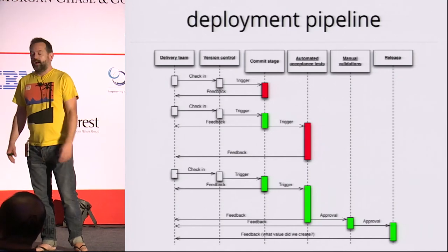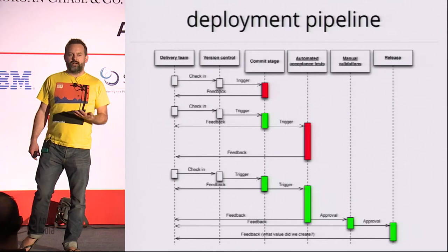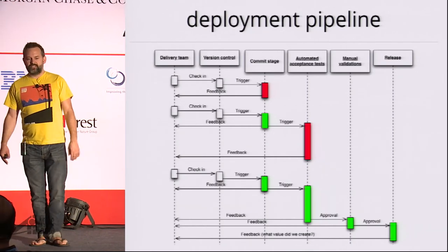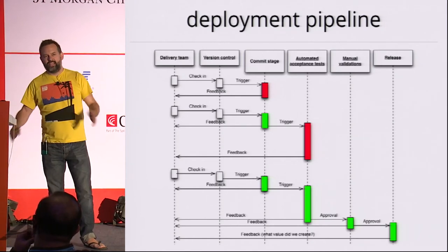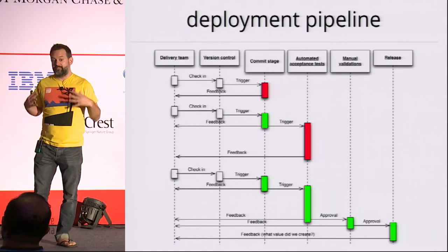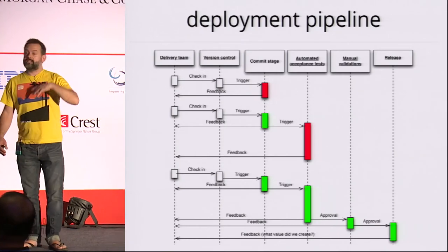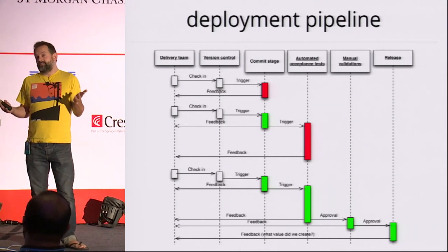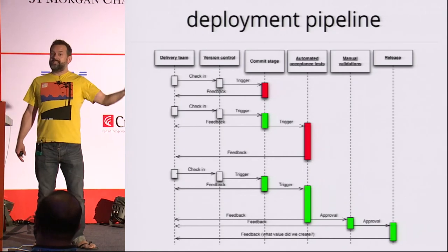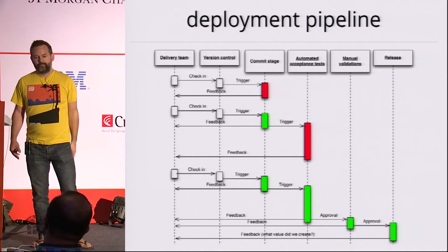If the commit stage breaks, nobody else checks in unless they're fixing that problem, and we fix it straight away. Once we have packages that pass the commit stage, that triggers longer-running automated tests. For any reasonably complex system, a comprehensive suite of automated acceptance tests typically takes on the order of a day. You want to run those in parallel on a big grid and get feedback within tens of minutes. If those break, that's not the QA problem — that's the developer's problem. We all stop and fix the problem straight away. Once we have builds that pass all the automated tests, we send those downstream for things like exploratory testing, usability testing, and performance testing. Those kinds of tests are expensive, and we don't want to waste resources against builds not known to be good.